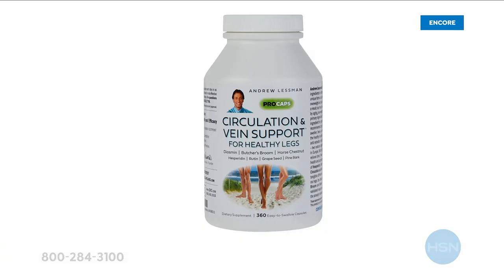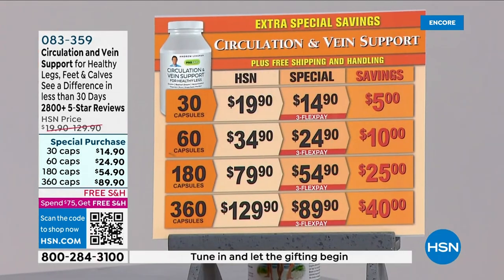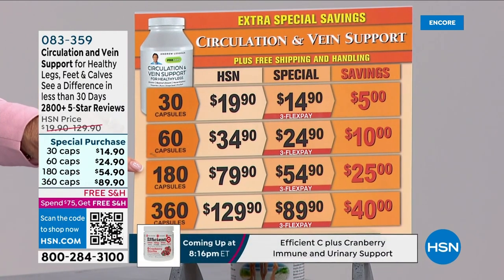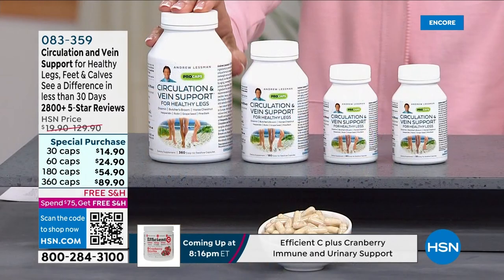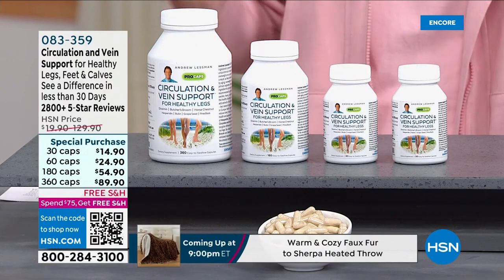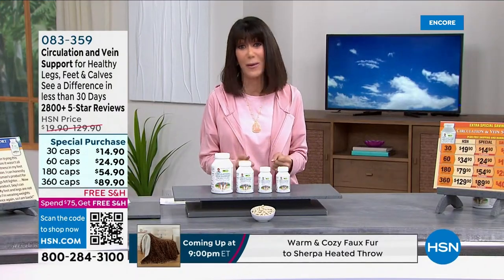Here are your choices today: the 30-capsule size saving $5, the 60 saving $10, the 180 saving $25, and the 360 saving $40. For all of us, the importance of your veins and leg circulation — being on our feet — this product is such a godsend for so many of us.